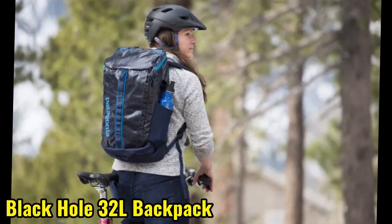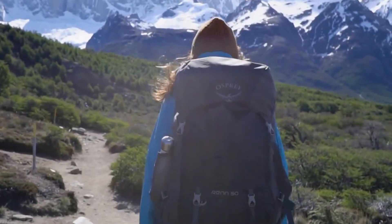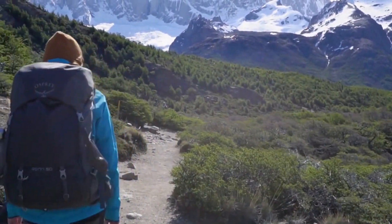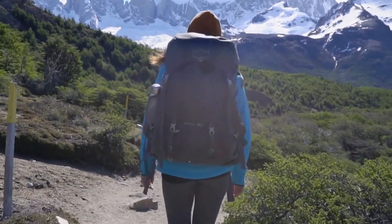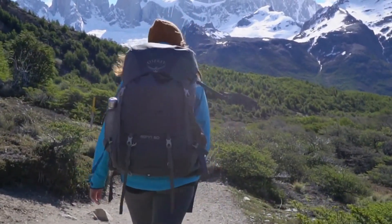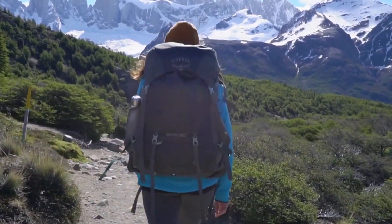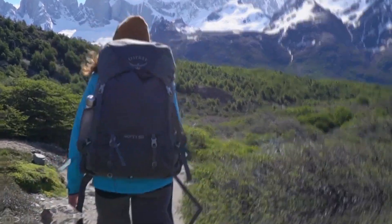The Patagonia Black Hole 32L Backpack comes in at number 3. This durable and water-resistant bag features multiple compartments and pockets for organized packing, and its comfortable design makes it perfect for long trips. With its rugged construction and stylish design, you'll be the envy of all your fellow travelers.